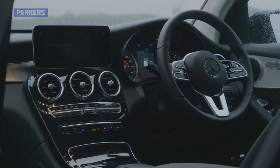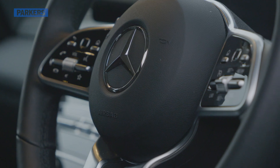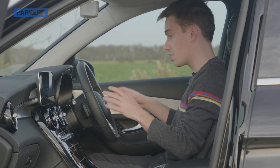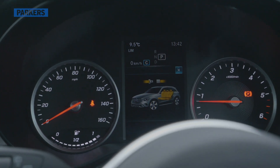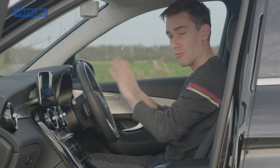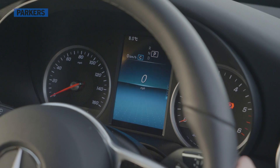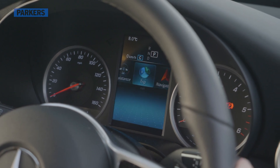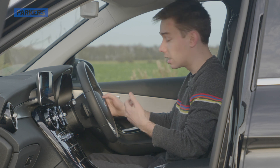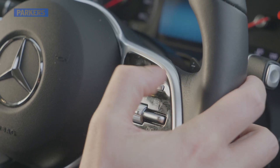MBUX also comes with augmented reality navigation, where virtual arrows and indicators are overlaid on top of a real-time view of the road ahead. This is a base Sport spec model, so it has standard analogue dials with a digital screen in the middle. You can optionally get a 12.3-inch fully digital dashboard display, but the standard setup isn't a bad compromise — the dials are clear and the colour screen lets you access driver assistance, trip computer, navigation, radio, and media settings via touchpad buttons on either side of the wheel.